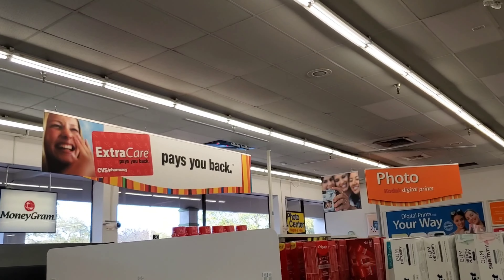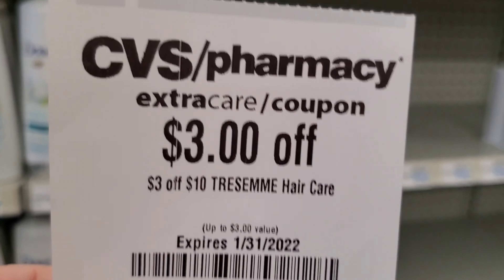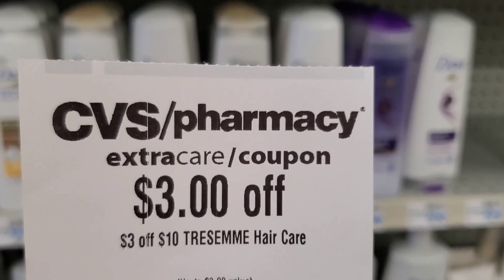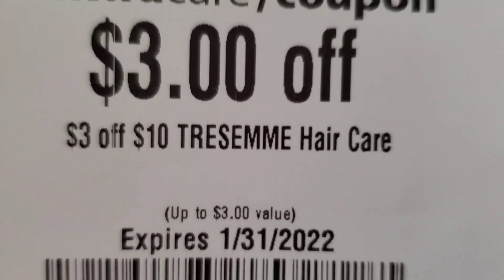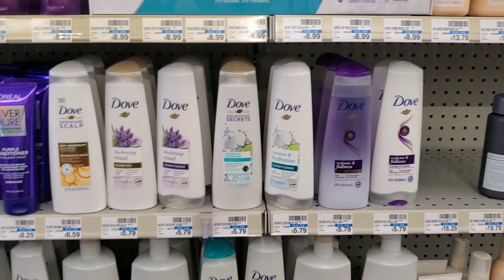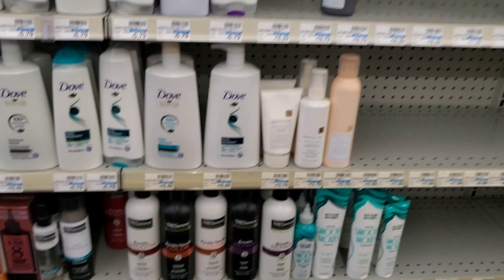We're at CVS to do our newbie-friendly all-digital deals, meaning we only use digital coupons and whatever CVS provides — including coupons from the red box, called CRTs. I print them because sometimes I can't make it to CVS on time, and printed CRTs can be used up to two days after they expire. You can also send them to your card — it's up to you.